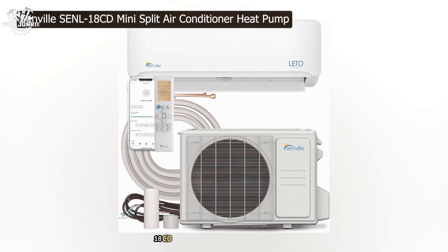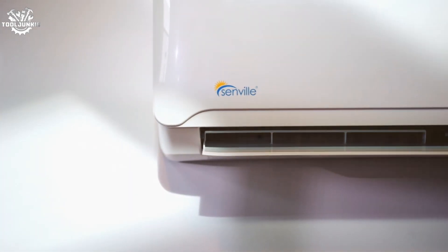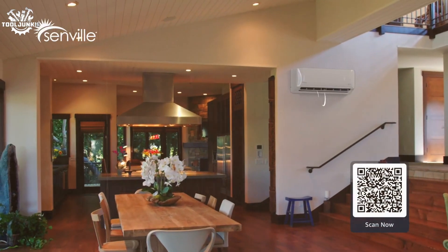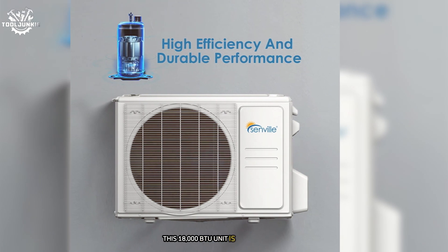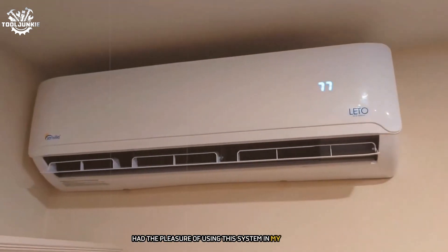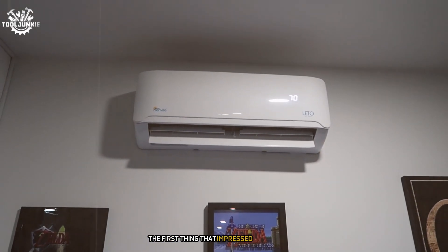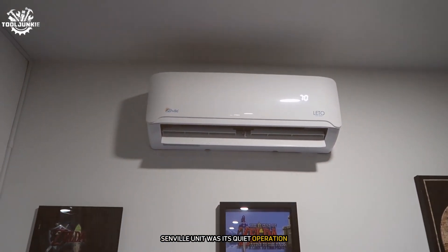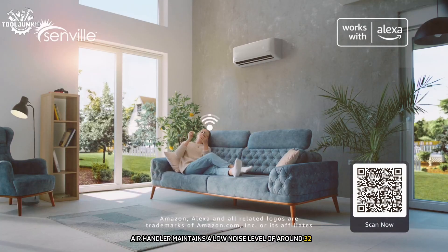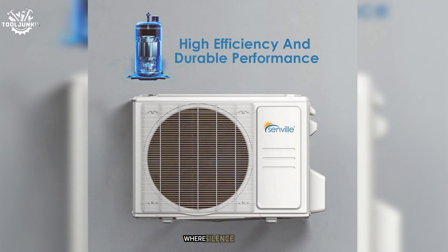At number 6 is the Senville SENL18CD Mini Split Air Conditioner Heat Pump. This 18,000 BTU unit is a powerhouse suitable for larger spaces up to 1,000 square feet. The first thing that impressed me was its quiet operation — even at full power, the indoor air handler maintains a low noise level of around 32 dB, which is barely noticeable, making it perfect for bedrooms or home offices.